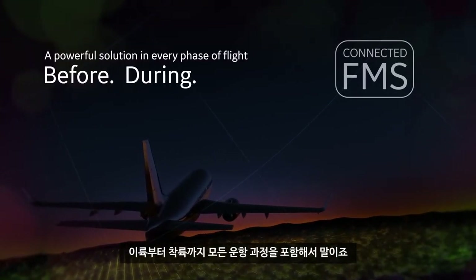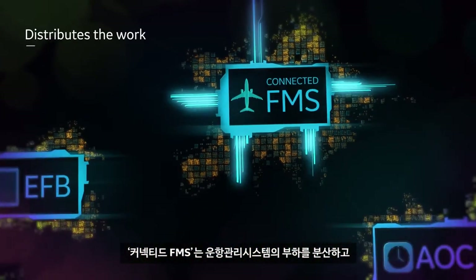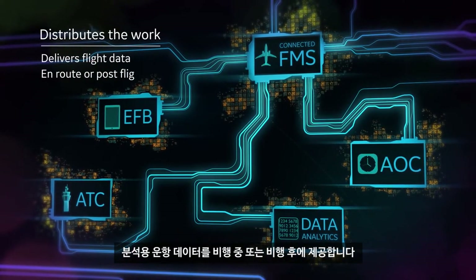Before, during, and after — the Connected FMS distributes the work of the flight management system while delivering flight data for analysis, either in-route or post-flight.